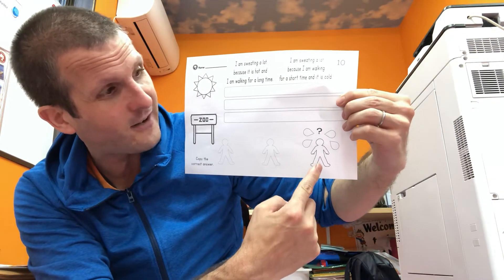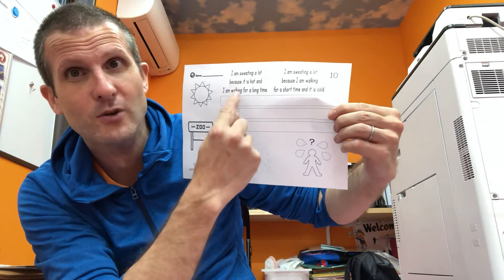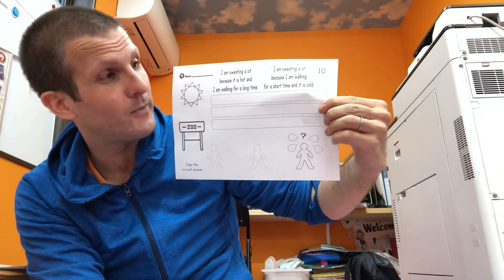And here — oh, it's not this one, it's not this one, it's this one over here. Are you saying, right? I am sweating a lot. So which one is correct? Trace only the correct one.